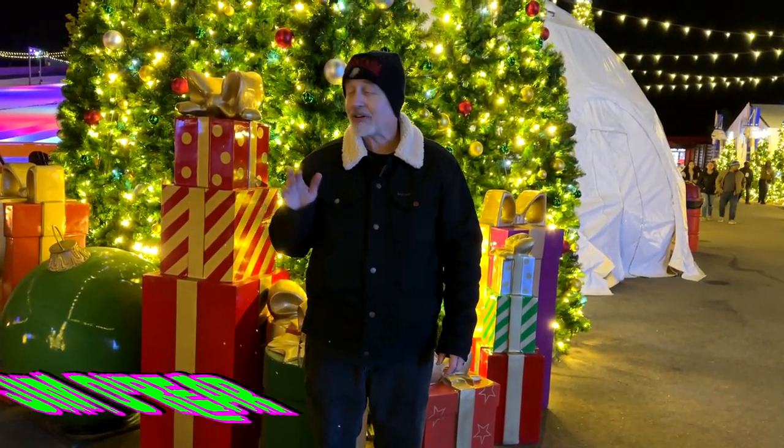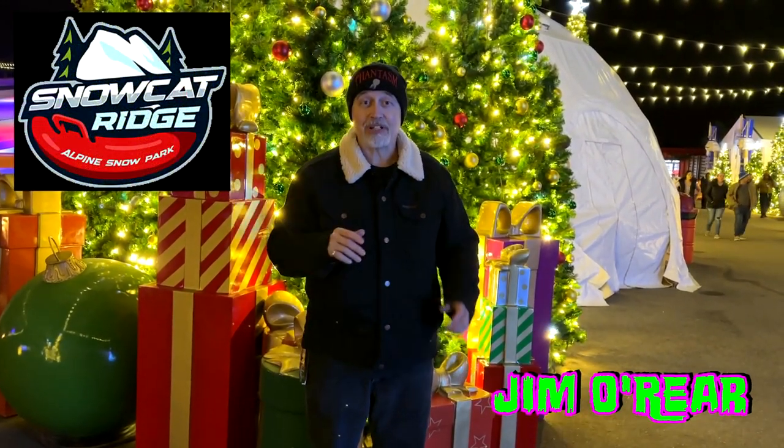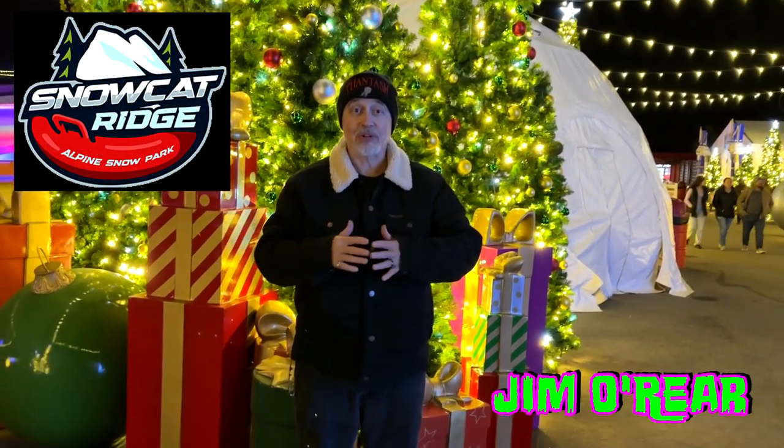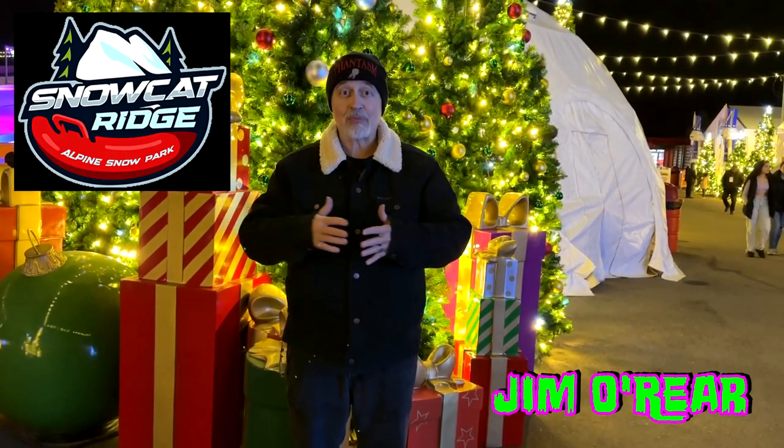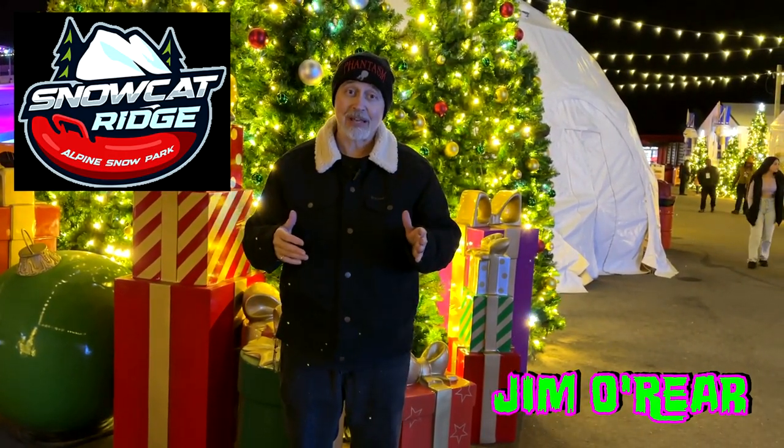Hello friends, it's Jim O'Rear. Tonight we are out here at Snowcat Ridge, which is a wintry Christmas wonderland in Dade City, Florida. It's located about an hour and a half drive from Orlando. It's very close to Tampa.